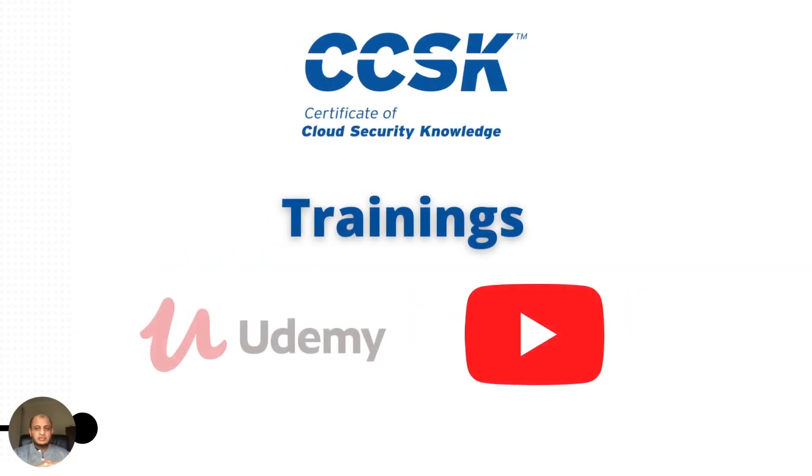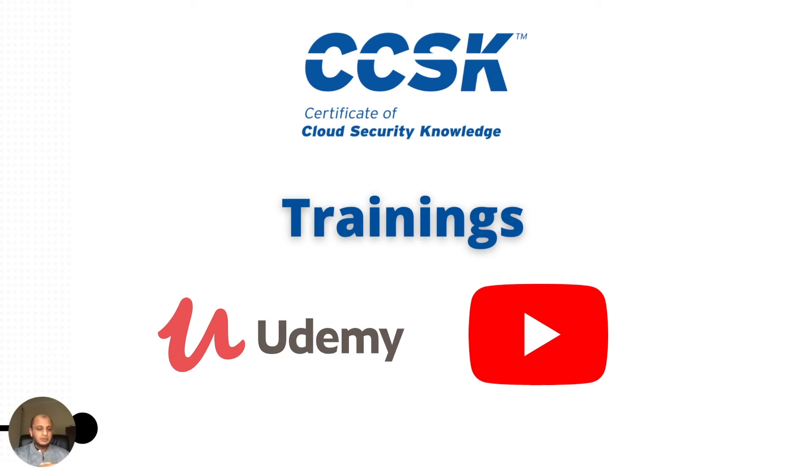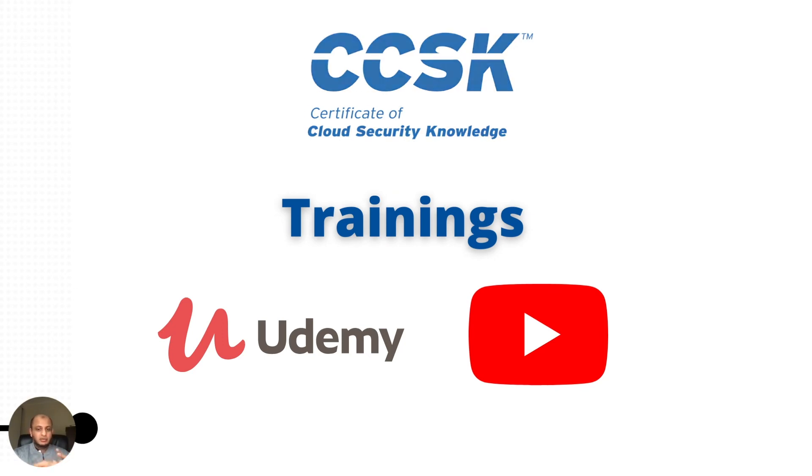Don't just read the documents in a dry manner — really engage with them. There are good options available: you have training courses on Udemy — just search CCSK and you'll find some top-rated ones. If you don't want to spend any money, there are also some very good preparation videos freely available on YouTube. Just search 'CCSK preparation' and you'll find great content.